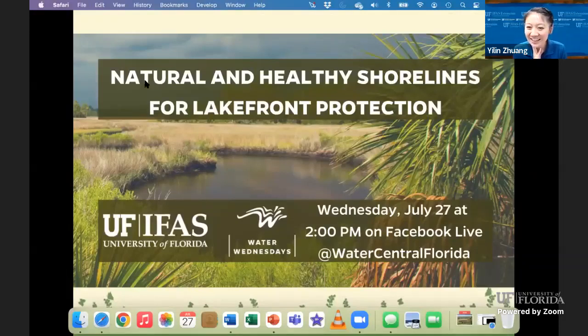Hi, everyone. It is two o'clock. Let's get our Water Wednesday started. My name is Yilin Zhuang. I'm the Water Resources Regional Specialized Agent in UF IFAS Extension in Central District, based in the Medford Research and Education Center in Apopka. Welcome to Water Wednesday — a Water Awareness Program covering a wide range of topics. Last Water Wednesday, we discussed the application of drones in water resources management.